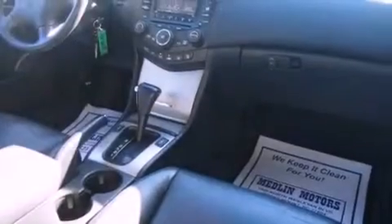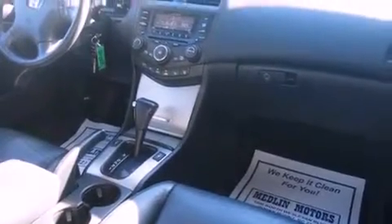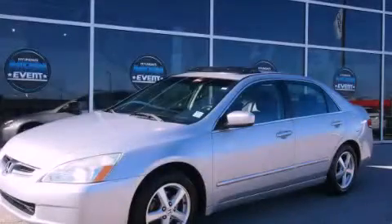With an EPA estimated rating of 31 miles per gallon on the highway, fuel efficiency does not take a back seat. Contact us today and schedule your opportunity to see this vehicle in person.